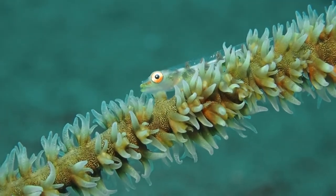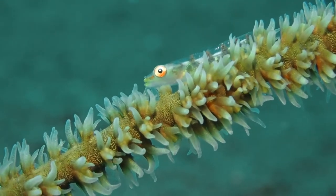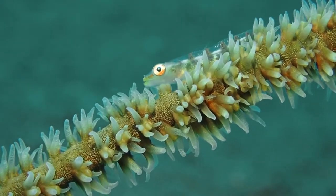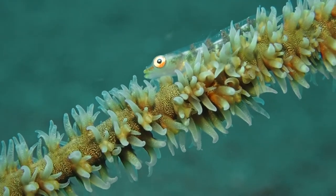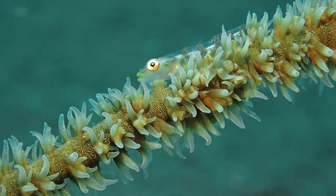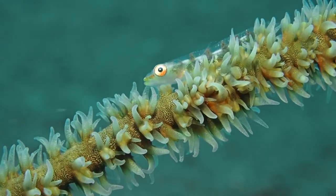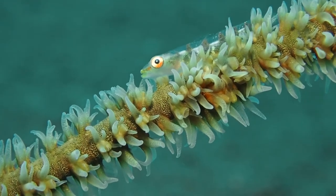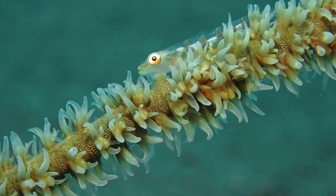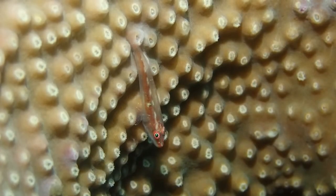This is a classic — this is a whip coral goby, Bryaninops jungay, and it lives, as the name implies, on this whip coral, which is a type of soft coral. It's like an elongated wire that can be up to several meters long. These whip coral gobies never leave their whip corals. They're not that uncommon but very hard to film. In this case I managed to set the camera down in the sand next to the stem of the whip coral and the goby was right there by chance. There's a lot of current and those particles probably provide a lot of food for this species.